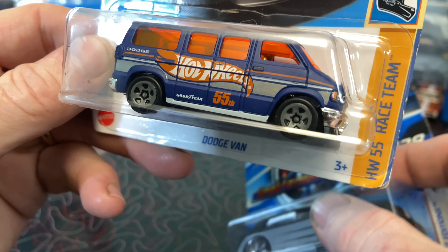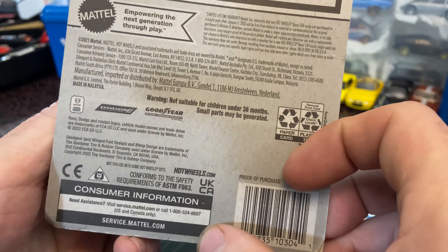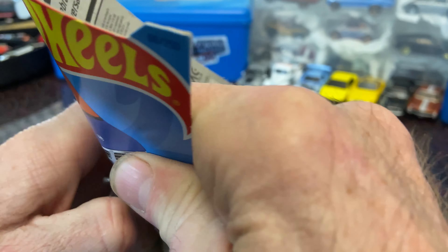Got this new van — yeah, couldn't find the other one.